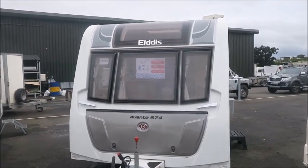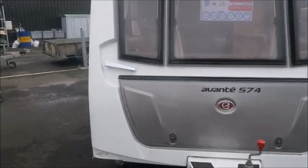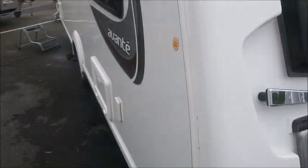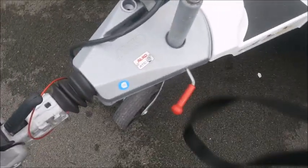Welcome back to Salad Leisure. I'm here today to show you the Eldis Avante 574. Just round to the left is the external water and electricity points. At the front you can see it's got the Alco hitchlock, and this van has ATC.